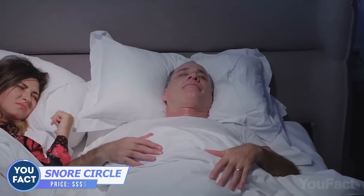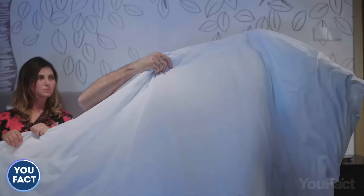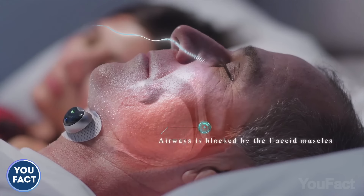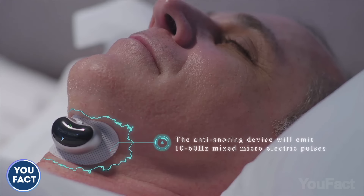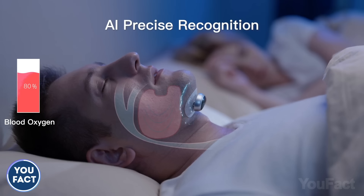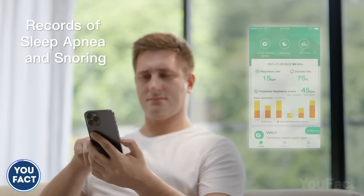If snoring affects how well you and your loved ones sleep at night, get the Snore Circle Muscle Stimulator to deal with that problem. It looks weird when you put it on, but the final result is worth it. It features a high-precision sensor and patented intelligent algorithm that emits a small, harmless electrical current to stimulate the nerves when it detects snoring. This tightens the muscles around the throat and opens up the airway to stop snoring in its tracks. You don't snore, you get enough oxygen, and you sleep well. Don't forget to check the detailed report of your sleeping statistics when you wake up.